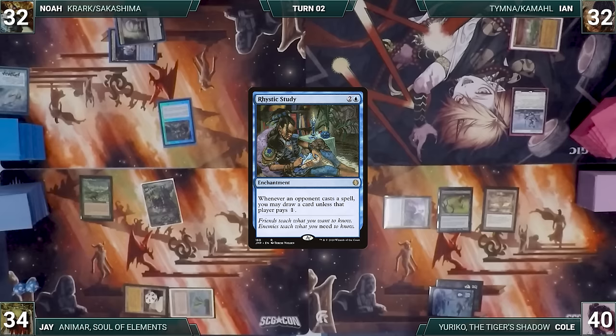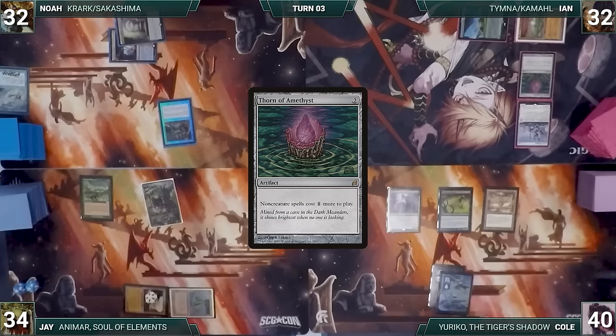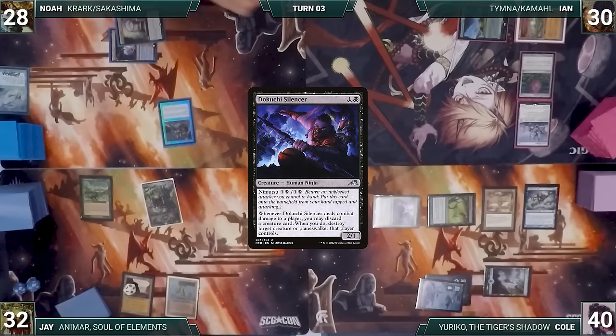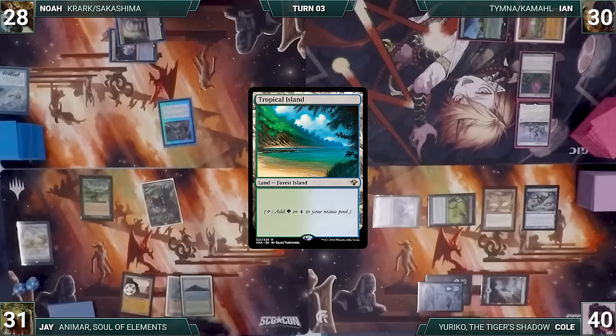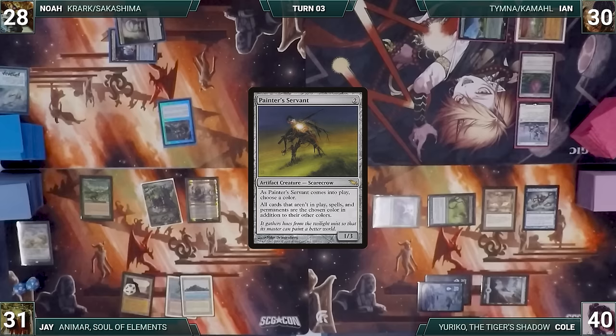Noah lets his Remora die during upkeep, plays Ancient Tomb, and casts Rustic Study — Esper triggers and Ian draws. Ian draws, plays Bountiful Promenade, and casts Thorn of Amethyst — Rustic triggers and Noah draws. Cole draws, plays an Island, casts Thassa God of the Sea, attacks Noah with Yuriko and Tormented Soul. Yuriko triggers and Cole reveals Dakuchi Silencer — each opponent loses two. Jay casts Painter's Servant — Animar and Rustic trigger. Painter's Servant resolves and Jay names black, giving Animar protection from essentially everything.